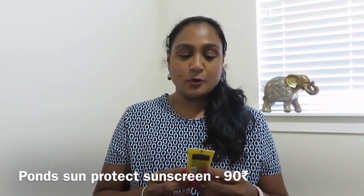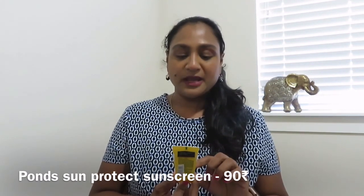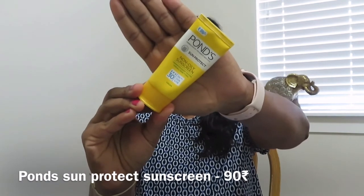The next cream I also picked from Ponds is the Ponds Sun Protect — a non-oily sunscreen with SPF 30, PA+++, UVA and UVB protection. It comes in a small tube cream format. This has a very high fragrance. Initially I didn't like it, but how I use it is I take one pump of this and one pump of regular moisturizer, mix both and apply to my skin. You get the smell only while applying — once it's on, it doesn't bother much.